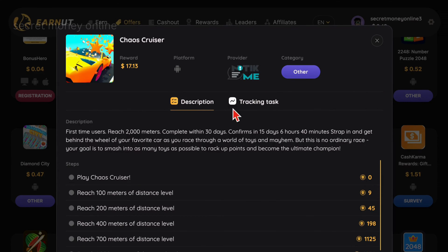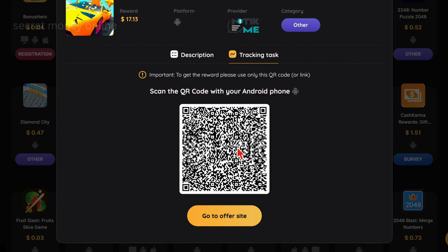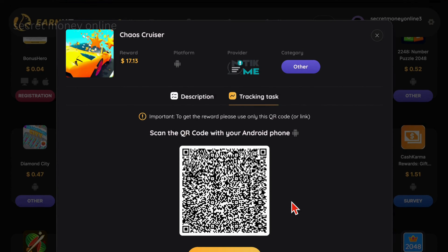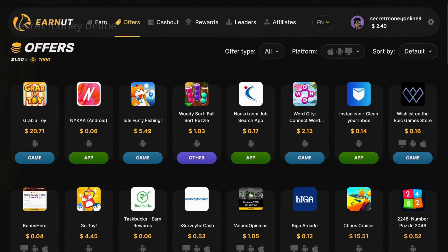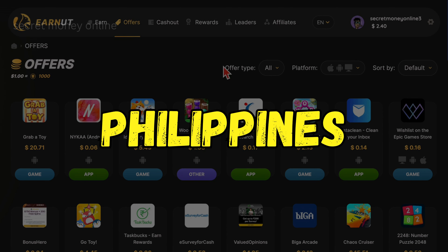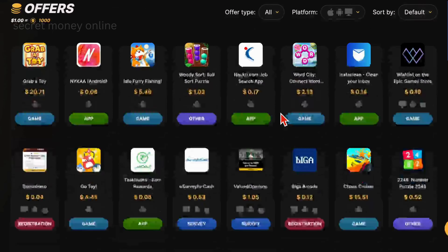To install Chaos Cruiser, you can either click on the Tracking Task link, scan the QR code provided with your Android device, or log into your EarnIT account and click the Go to Offer Site button to download the game from the Google Play Store. Additionally, earnings per app on EarnIT may differ based on your country. Even if you're from Tier 3 countries like India, the Philippines, Nepal, Pakistan, Bangladesh, Nigeria, Ethiopia, or South Africa, you can still earn between $5 to $100 per day by installing apps and games from EarnUT.com.